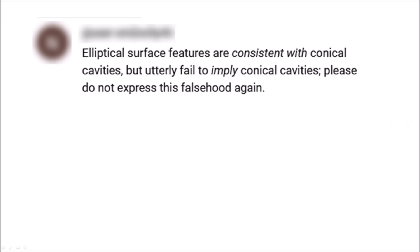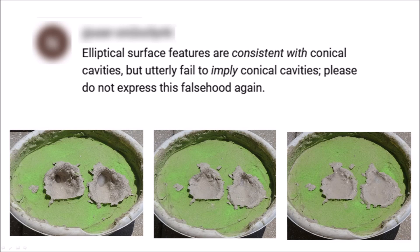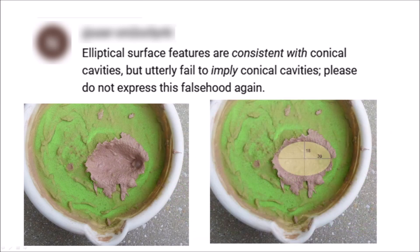A viewer admonished me by saying: 'Elliptical surface features are consistent with conical cavities, but utterly fail to imply conical cavities. Please do not express this falsehood again.' It is not my intention to express falsehoods. My statements are based on experiments showing that oblique impacts of ice projectiles on a viscous surface produce inclined conical cavities with overturned flanges that become shallow elliptical basins with raised rims after viscous relaxation. When viewed from above, the inclined conical cavities look elliptical. These experiments are small, but they demonstrate the laws of physics. There's nothing false about it.